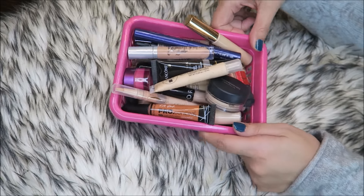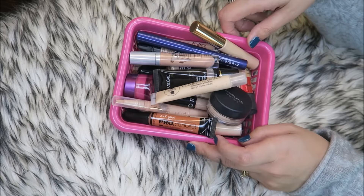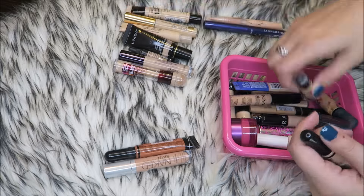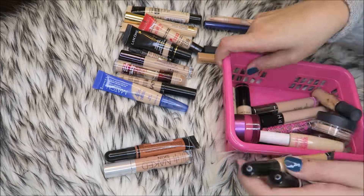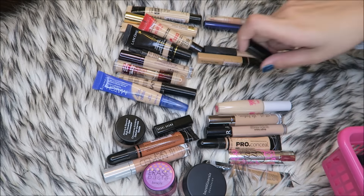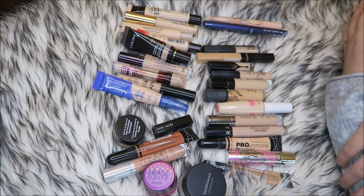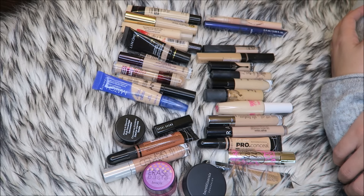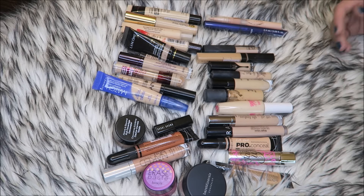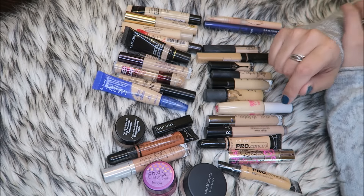Hi guys, today I am decluttering my concealers and I also threw in under eye correctors as well. I think I have tried every single thing in this drawer. I have way too much — no one person needs this much. But I do love testing things for my channel and face products are one of my favorite things to test, so that's why I have so much stuff and why I need to get rid of it.